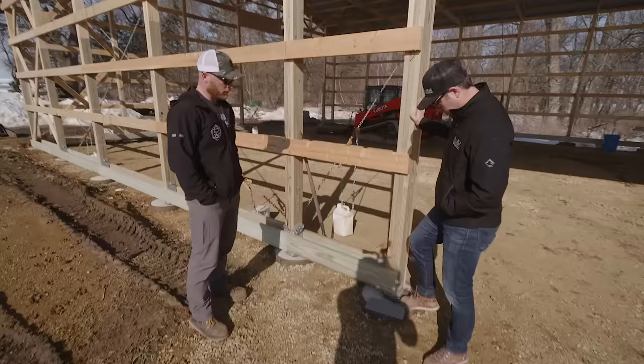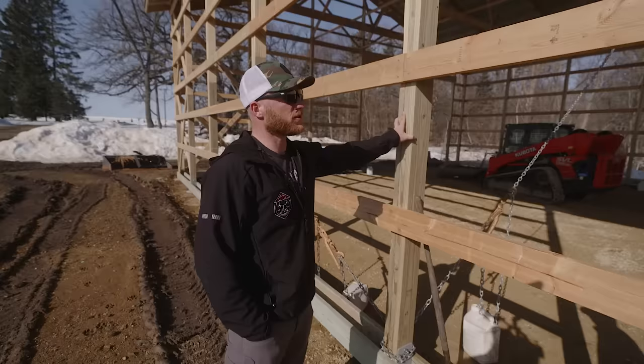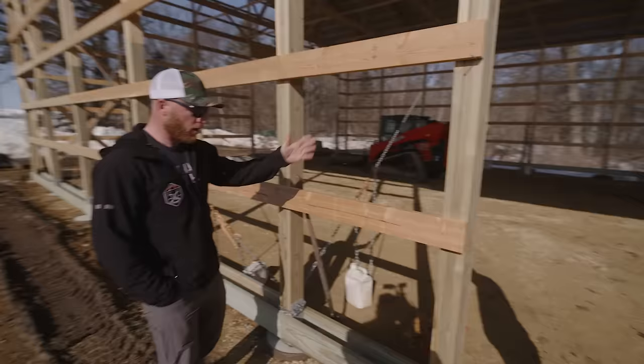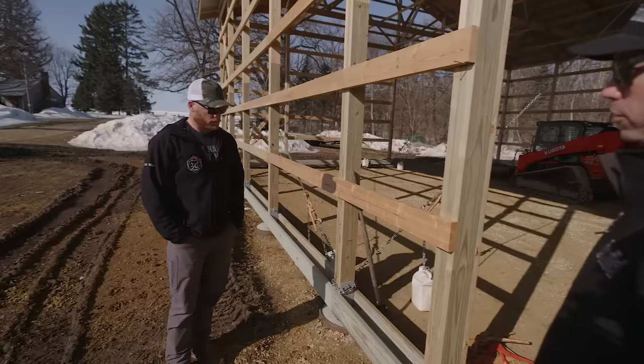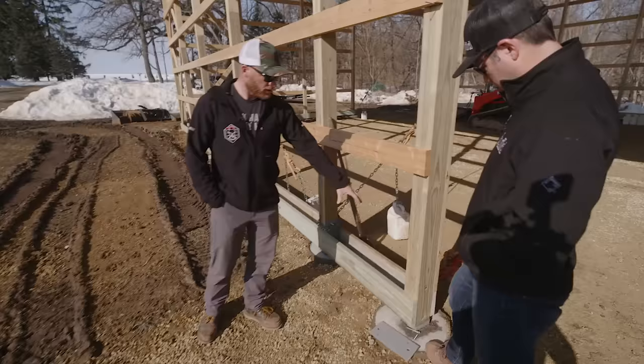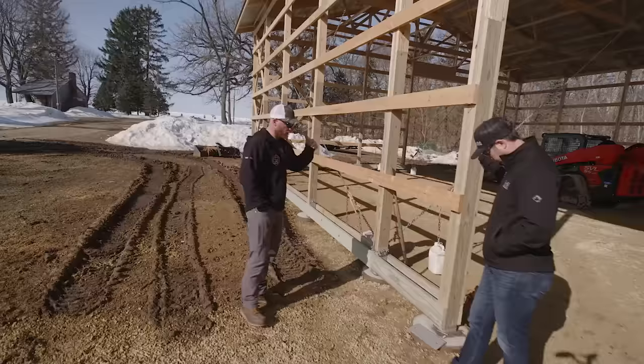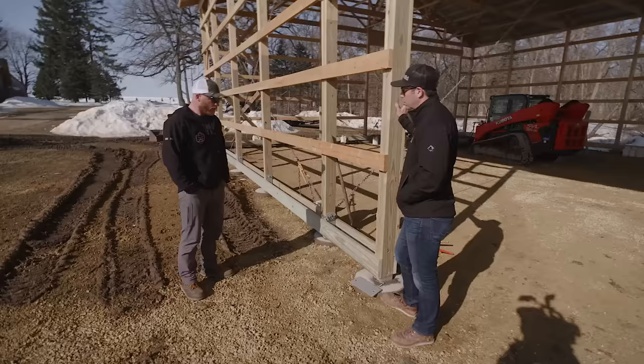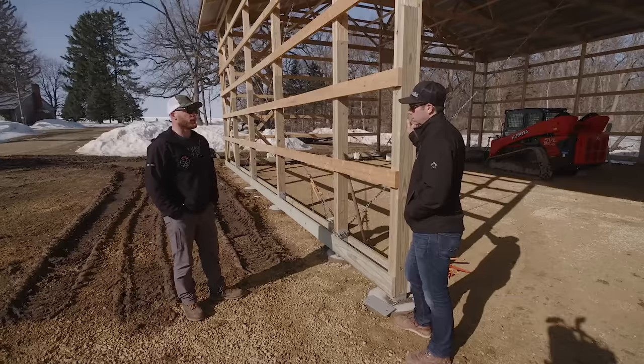In the old days they would sink this post all the way down and wet-set it in the concrete. That goes back to the old pole barn days — this form of construction goes back to the Egyptians. Most builders sink the post four feet, whatever your frost depth is. Our frost line here is 42 inches. We go down four feet and do an 18-inch full concrete pier — no backfill, just a full ready-mix pier with the brackets. That's not going anywhere.